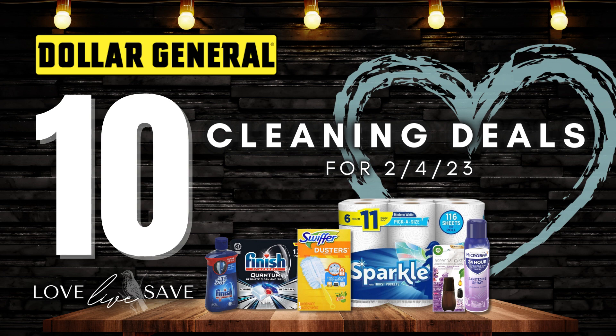If you're new here, hi, my name is Mandy. I started Love Live Save as a way to help my fellow couponers save as much money as they can and learn to stretch their budget. If you love couponing or you're just starting out and want to learn, I would love to have you join my Love Live Save couponing community by hitting the subscribe button.